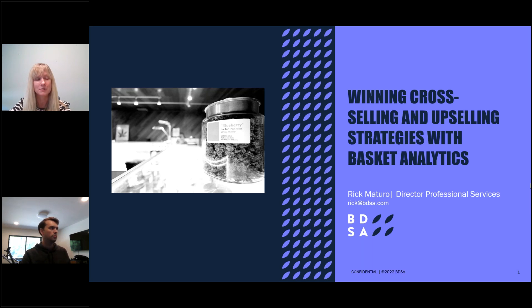This presentation is being recorded and will be delivered to you via email along with the deck, so don't feel like you have to take frantic notes. You are all in listen-only mode, but please type questions into the chat box. We'll save time at the end for Rick to answer questions. We'll reach out afterwards, and we'd love to talk to each of you more about basket analytics and all things BDSA. Reach out to your account manager or at info@bdsa.com.